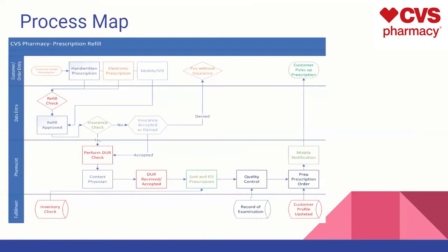To go over the process map, this is the process of getting a prescription refilled at a CVS store. The process will typically initiate when the customer gets a handwritten prescription from their doctor, or an electronic prescription, which is also the same as going to your primary care doctor and scanning that to a CVS pharmacy of your choice. The mobile app would also scan and send the order to the actual CVS pharmacy.